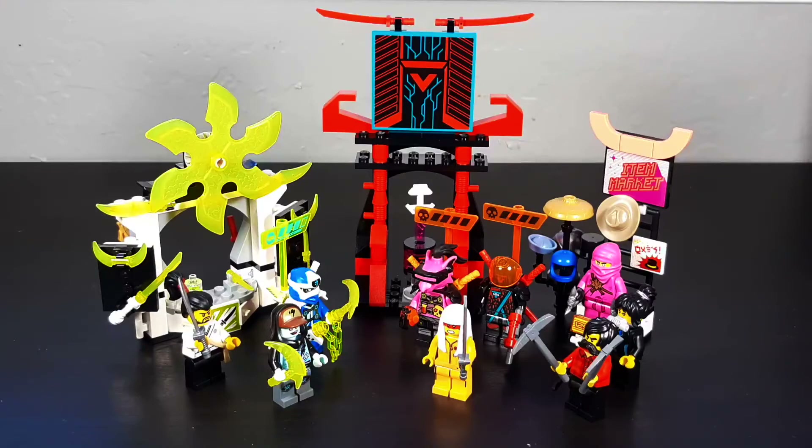GAMER TRANSITION! So overall, this is a set made for gamers by gamers. Also minifigure fans, I guess that too, but mostly gamers. This set pretty much just perfectly encapsulates what I would really like to see from Season 12, which is just for this entire season to go full-on gamer. I really like the idea of the ninja having all these different avatars. Overall, the figures in this set are really cool — some of them I just don't really care for, or question.